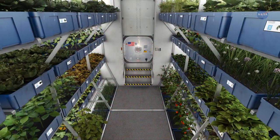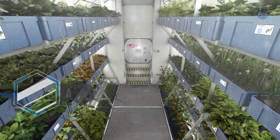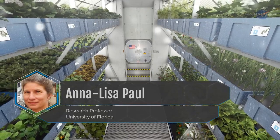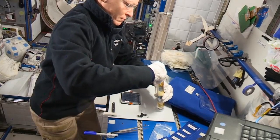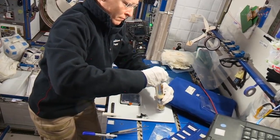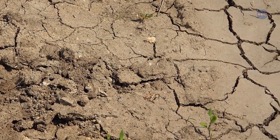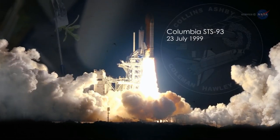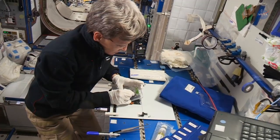Future space outpost dwellers will need to grow plants for food and for recycling air and water, says Anna-Lisa Paul of the University of Florida. So we're studying how plants adapt to the spaceflight environment. Our findings will also help us understand how plants might respond to new and challenging environments here on Earth. Paul and her colleague Robert Furl have been growing plants in space since 1999, when they launched their first experiment on Space Shuttle Columbia. Several space station experiments followed.